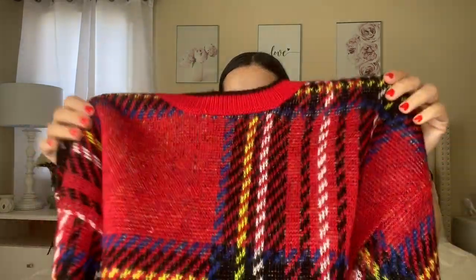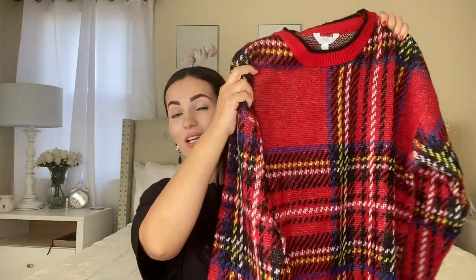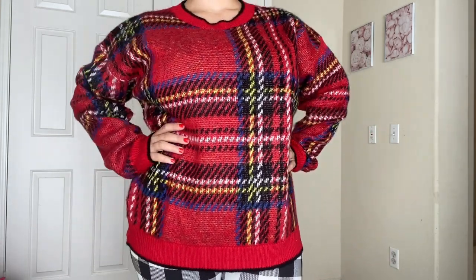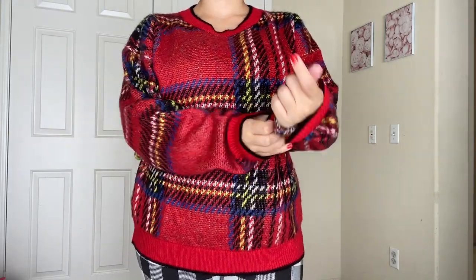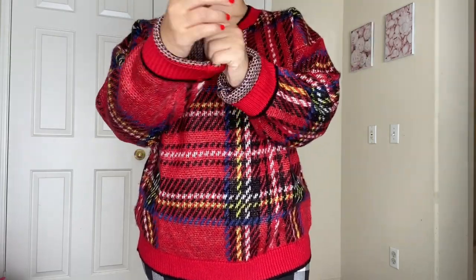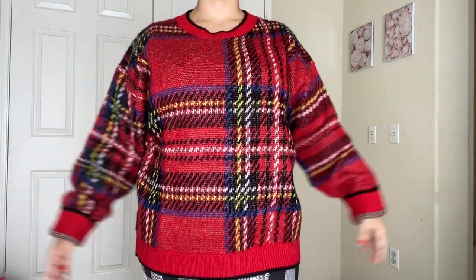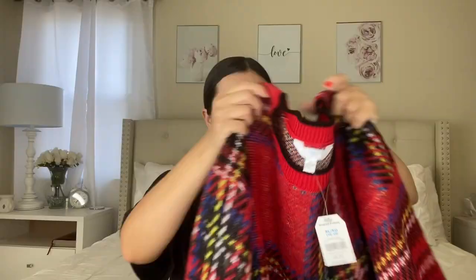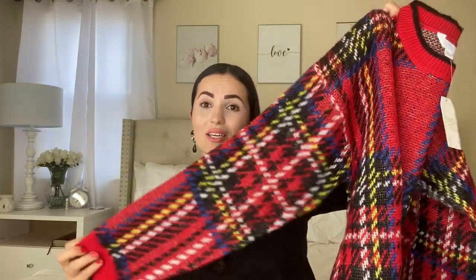Moving on to the next sweater that was also on clearance — this one right here. It screams Christmas — I feel like you're wrapped up in a Christmas gift, it looks so cute. I wanted XXL but they only had XL, which I'm fine with because it still has that oversized look I love. This is also by Time and True, originally $16.96, on clearance for about $6.84. It's soft, warm, and just beautiful.